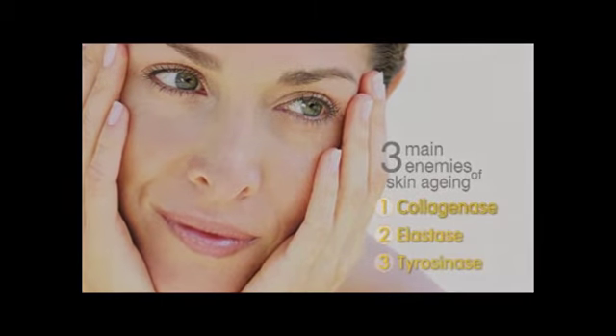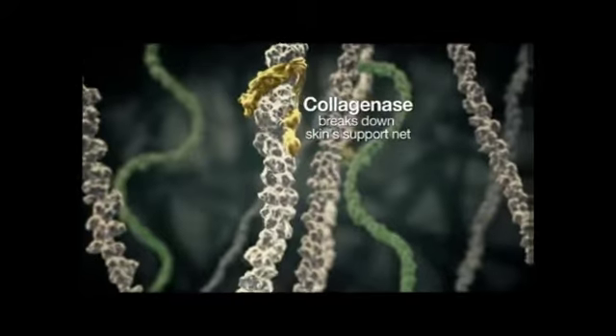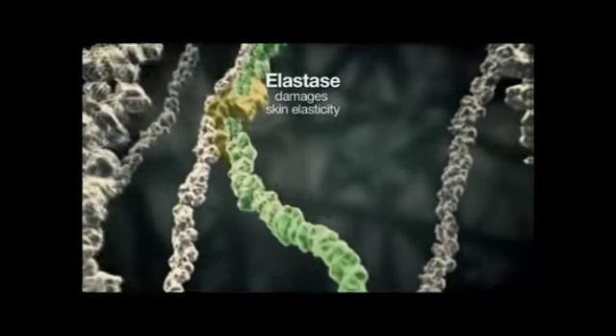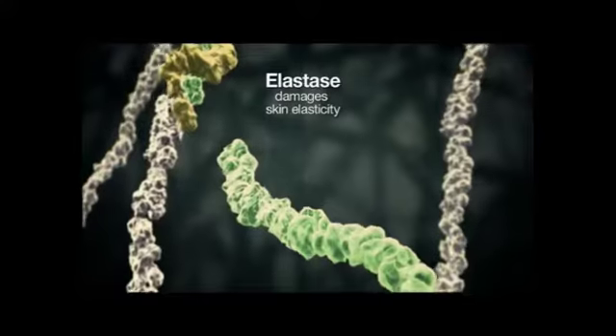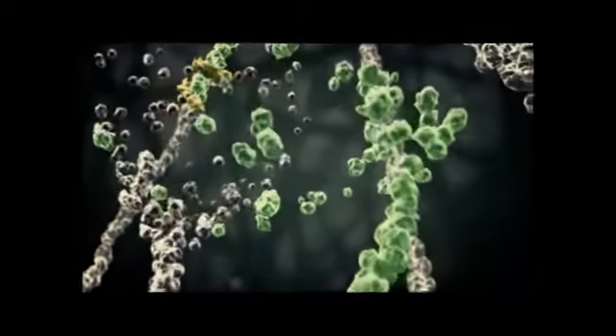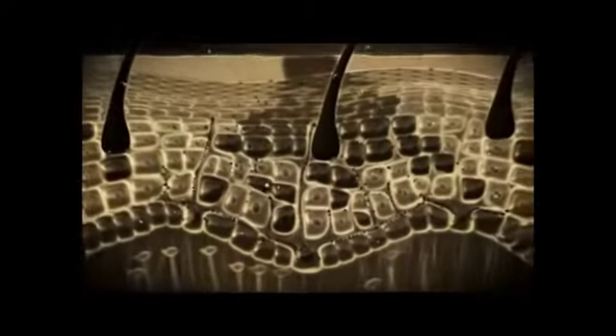Did you know that the three main enemies of skin that cause aging originate from within our skin and immune system? The first is collagenase, which breaks down our skin's support net, resulting in wrinkles. The second is elastase, which damages our skin's elasticity and causes sagging. Finally, the worst culprit, tyrosinase, stimulates melanin synthesis and causes dark spots on our faces.